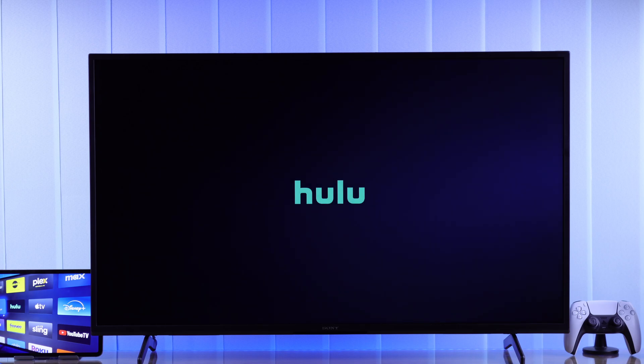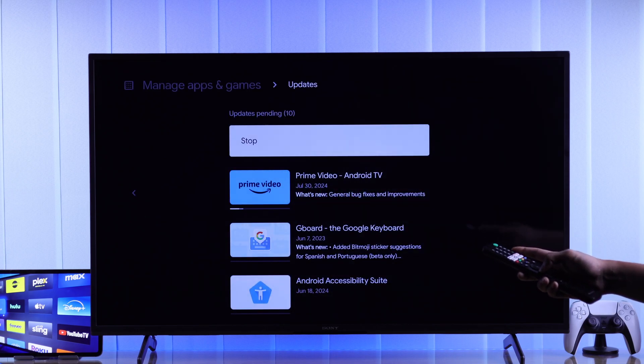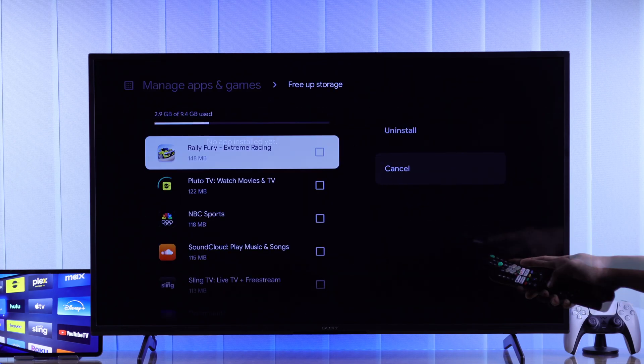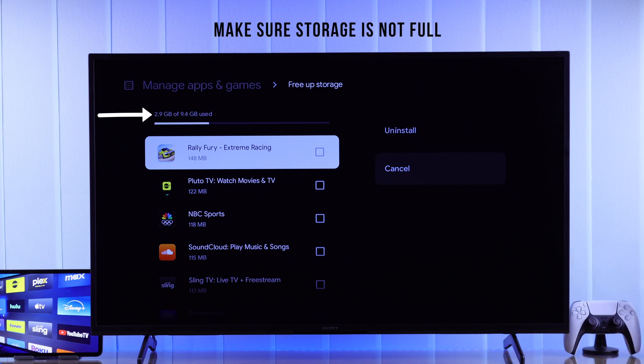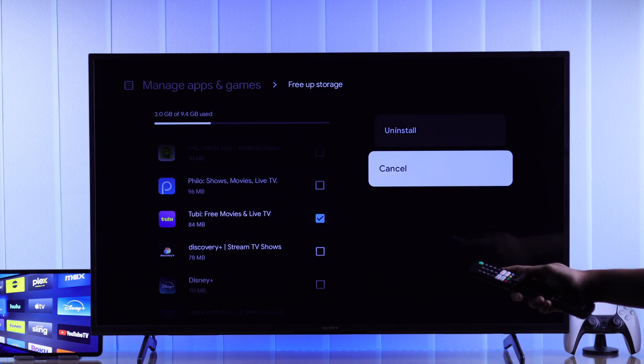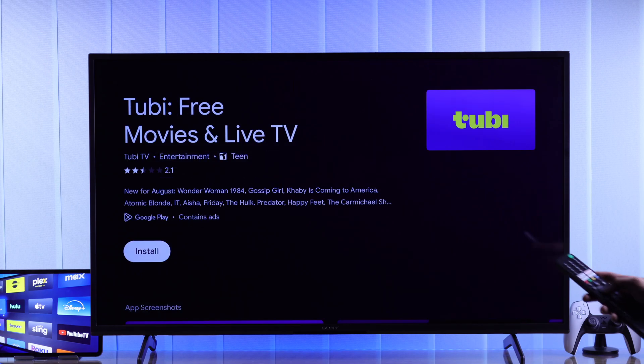After updates finish, all your apps should start working properly. If that wasn't enough, you can uninstall the app that's causing issues and reinstall it. Note that this will log you out, so make sure you have your login credentials. Go back and select 'Free app storage' — from here you can also check your TV storage, since full storage can cause apps not to work. Uninstall the problematic apps and any apps you don't use, then reinstall the app and you should be good to go.